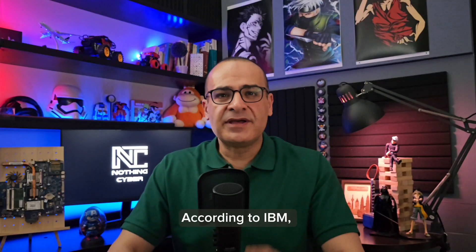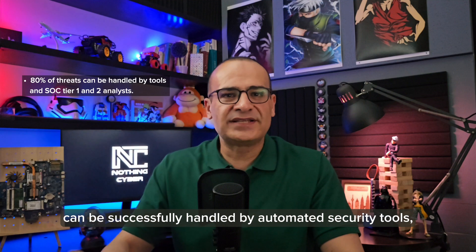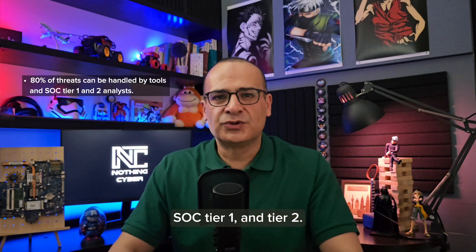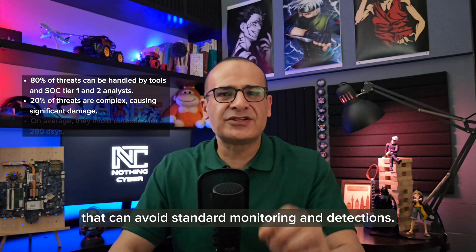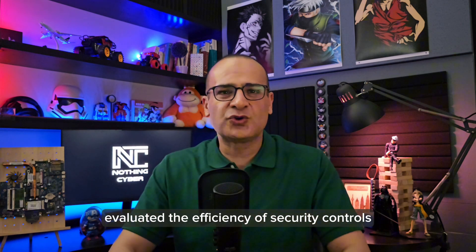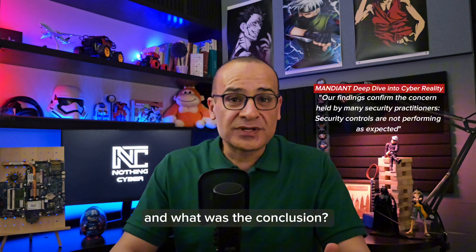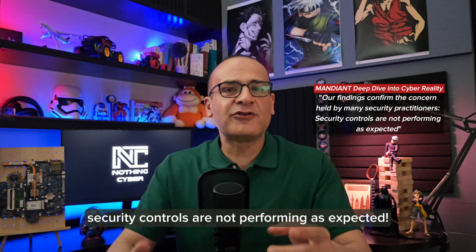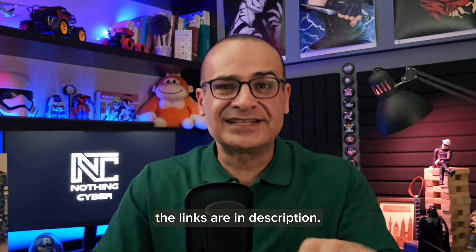According to IBM, about 80% of threats can be successfully handled by automated security tools, SOC Tier 1 and Tier 2. The remainders are sophisticated cyberattacks that can avoid standard monitoring and detections. Another report by Mandiant evaluated the efficiency of security controls against different stages of attack life cycles, and the conclusion was that security controls are not performing as expected. I highly recommend reading them — the links are in the description.